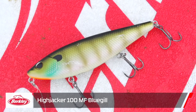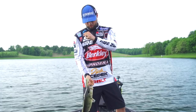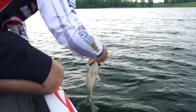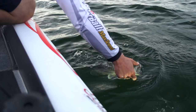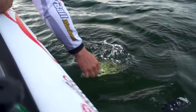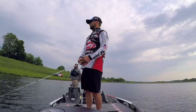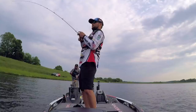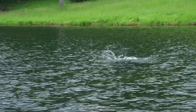Berkley Hijacker in a map-finish bluegill. We're casting around what were some beds — maybe some fish still on beds — but just a ton of bluegill where we're fishing. That's a good way to get it started. There he is — paused it for a second and he came up and smoked it when I paused it.